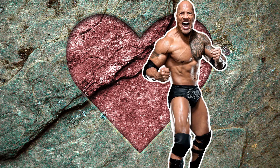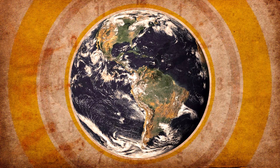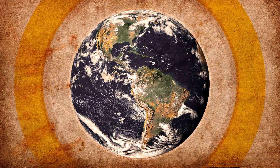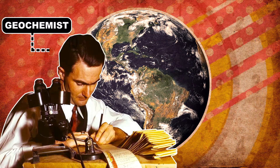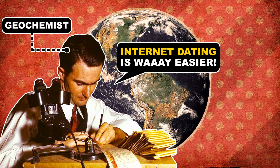And that, my friends, is how you date a rock. In less than a hundred years, scientists went from numbering the Earth's age in thousands of years to billions, all thanks to a handful of elements and the scientists who revealed their secrets. Not that they're satisfied, of course. Geochemists are still fine-tuning their estimates of the age of the Earth and looking for more evidence to support or diminish their theories.